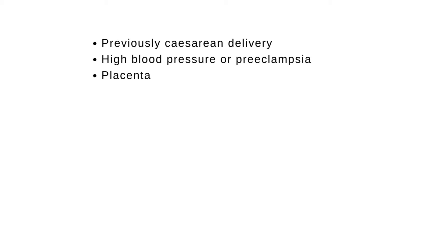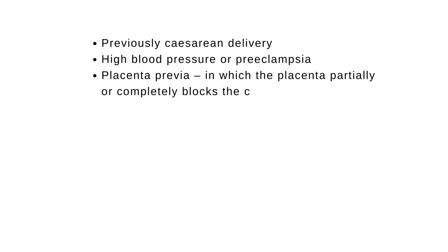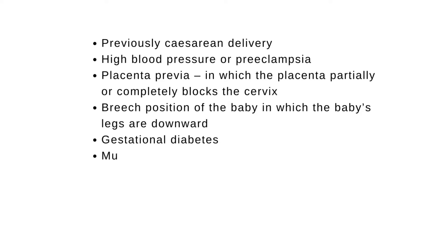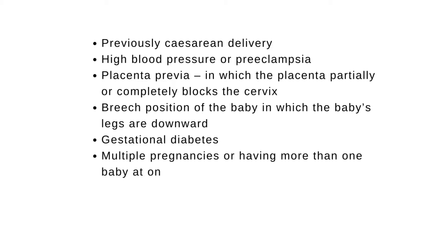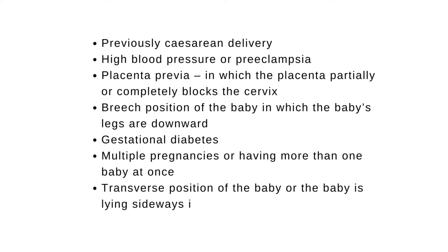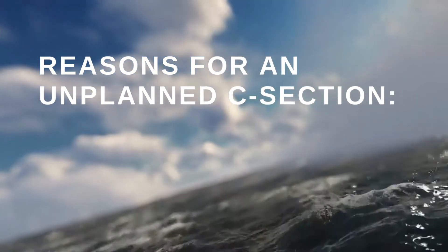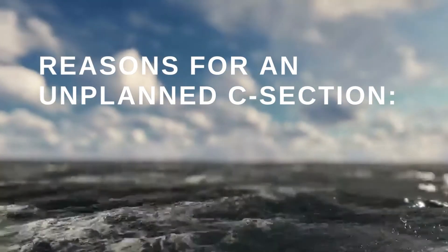Reasons for a planned C-section delivery include: previously having a caesarean delivery, high blood pressure or preeclampsia, placenta previa in which the placenta partially or completely blocks the cervix, breech position of the baby in which the baby's legs are downward, gestational diabetes, multiple pregnancies or having more than one baby at once, and transverse position of the baby where the baby is lying sideways in the uterus.